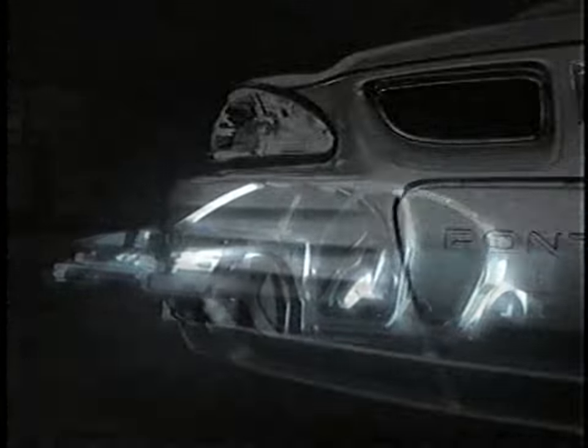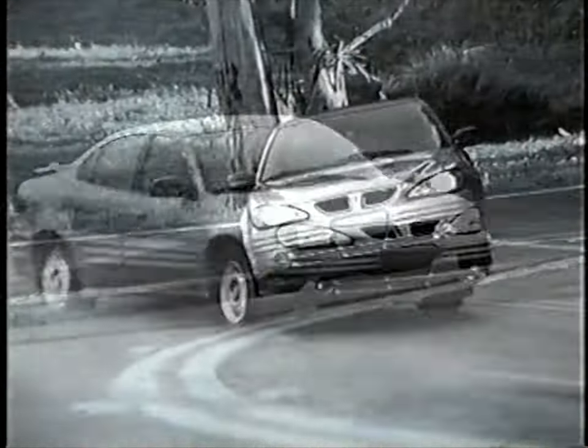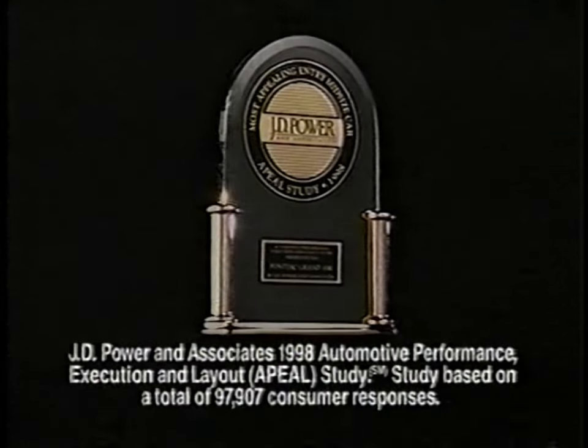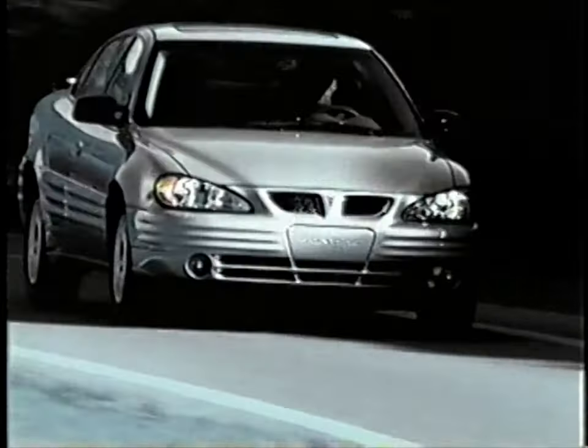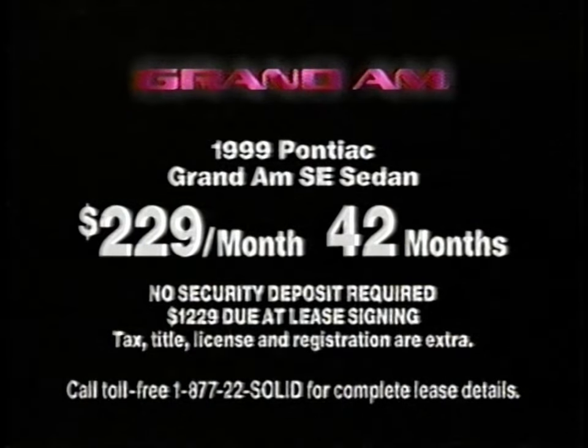It all began with its solid form design. Now that design is achieving some very solid results, presenting the most solid Grand Am ever for the most solid ride of your life. Grand Am has been ranked the most appealing entry mid-sized car by J.D. Power and Associates. It's excitement — well-built Grand Am by Pontiac. Get into a well-equipped Grand Am today for only $2.29 a month and drive away with one solid deal.